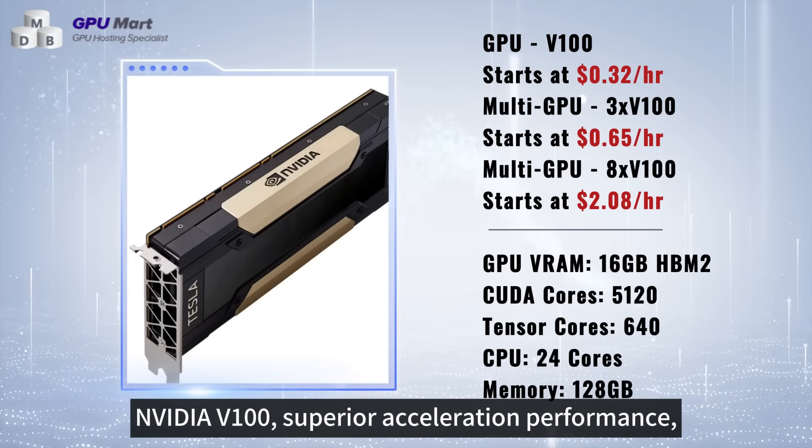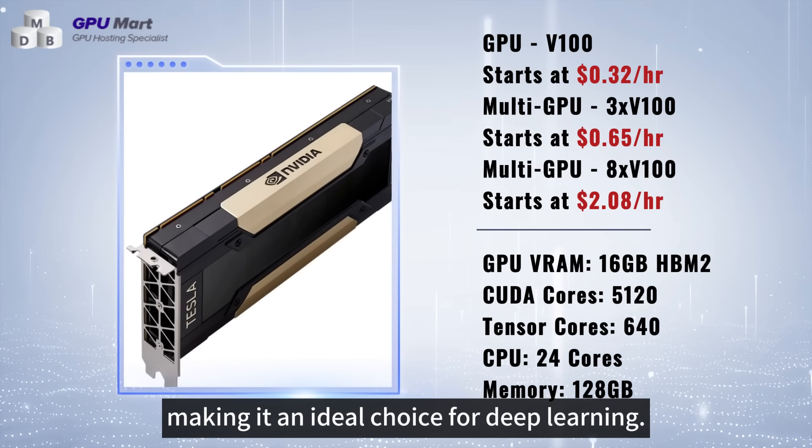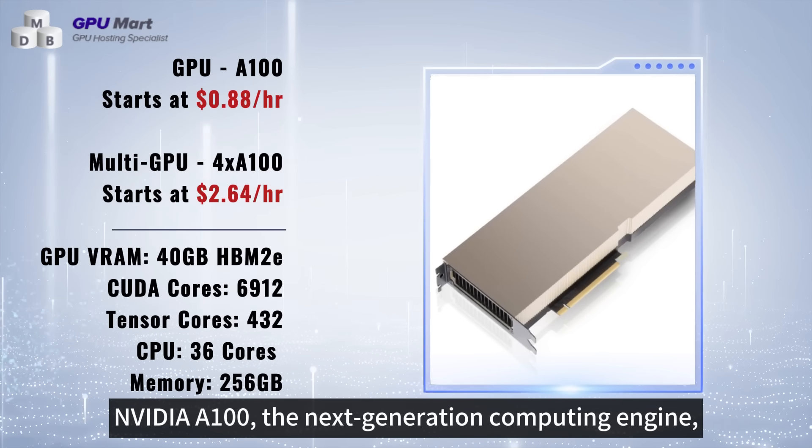NVIDIA V100, superior acceleration performance, making it an ideal choice for deep learning. NVIDIA A100, the next-generation computing engine, providing robust support for the most complex AI models.